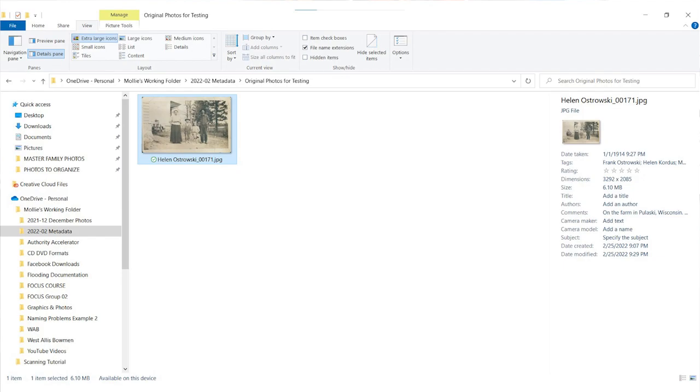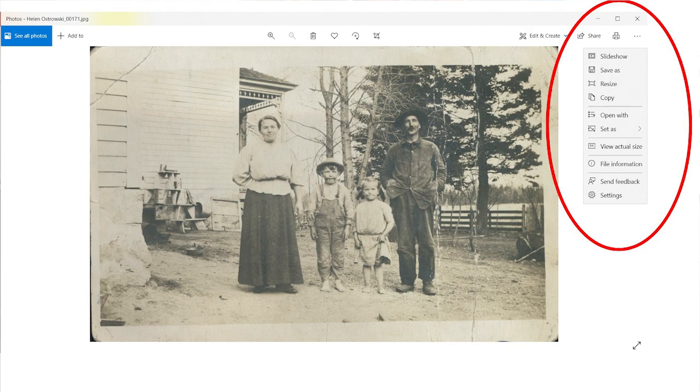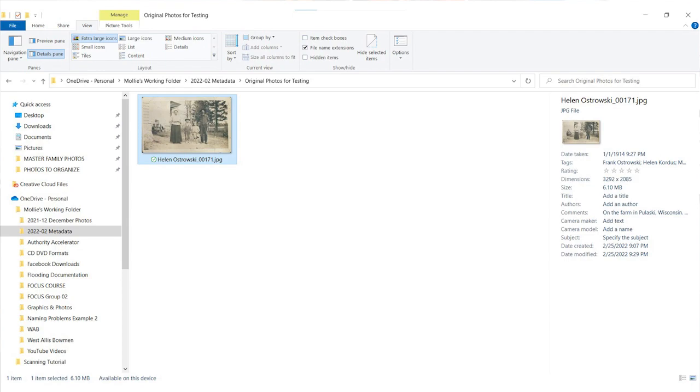The comments are completely cut off as well — I wrote something like 'on the farm in Pulaski, Wisconsin, my grandma was two years old' and none of it is visible. If you double-click the picture, it launches the Photos app on a PC. In the Photos app, clicking the three dots in the top right and selecting 'File Info' shows the name and a date taken — but not 1914, it shows '22' for some reason — and we don't see the tags, comments, or descriptions. So it's not easy to view the information you've added in Windows File Explorer.